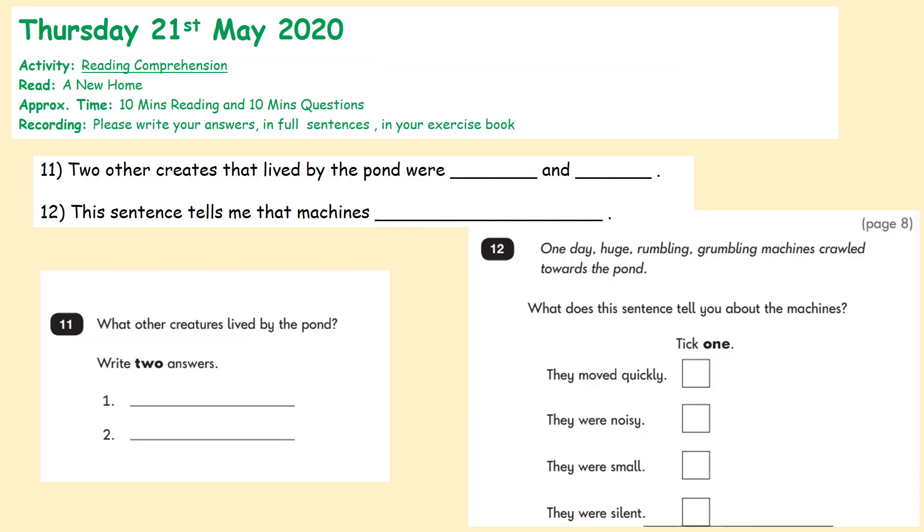Let's have a look at our reading activity. So our two questions — we always start with the question first. Our first question: what other creatures lived by the ponds? We've got to write two answers. The sentence stem we're going to use is: 'Two other creatures that lived by the pond were somebody and somebody.' So we know we're going to be keeping our beady eyes and ears, thinking about what two creatures lived by the pond.